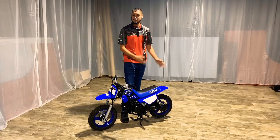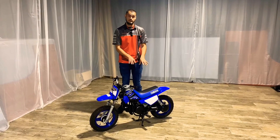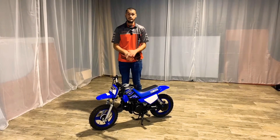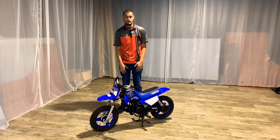One really neat feature of the PW50, as you guys can see, is it has a center stand. You just put it up on the center stand and that's it — hose it off, rinse it off when you're done, and it's ready for the next adventure.